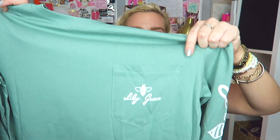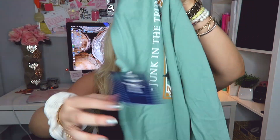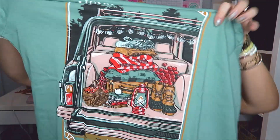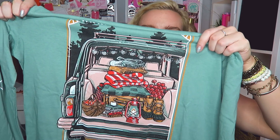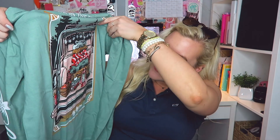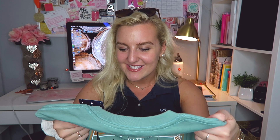We got another fall one — again in the light green shade with the white pocket detail. This one says 'junk in the trunk' and it seriously reminds me of KJP with his trunk shots. It has little bean boots, baskets, blankets, books, and a little lantern. Definitely getting some fall vibes with this — I am so excited for their fall collection.